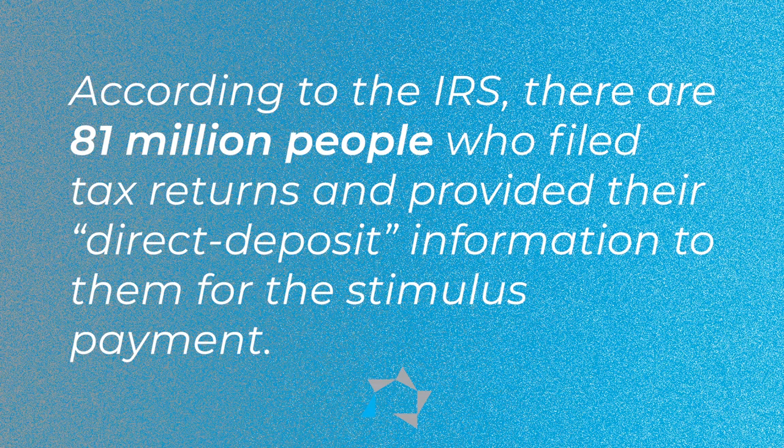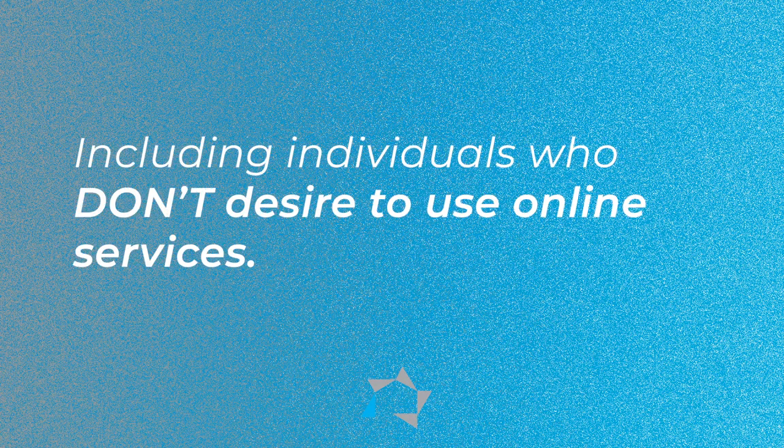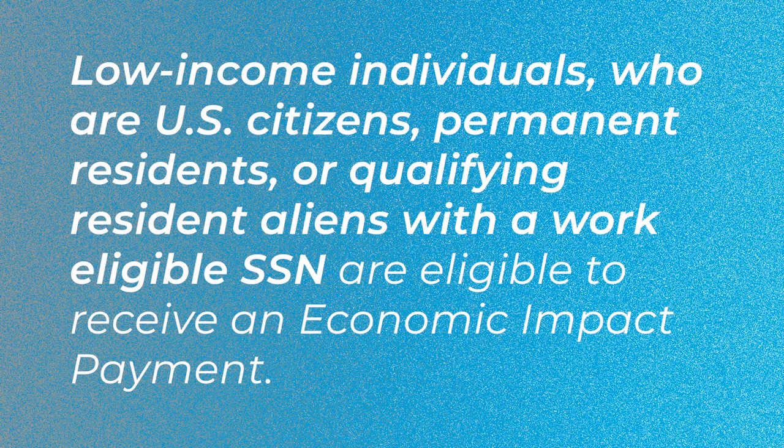According to the IRS, there are 81 million people who filed tax returns and provided their direct deposit information for the stimulus payment. However, many individuals without a filing obligation are still eligible, including those who don't use online services or banking like direct deposit. This includes residents who do not work — low-income individuals who are U.S. citizens, permanent residents, or qualifying resident aliens with a work-eligible social security number are eligible to receive an economic impact payment.